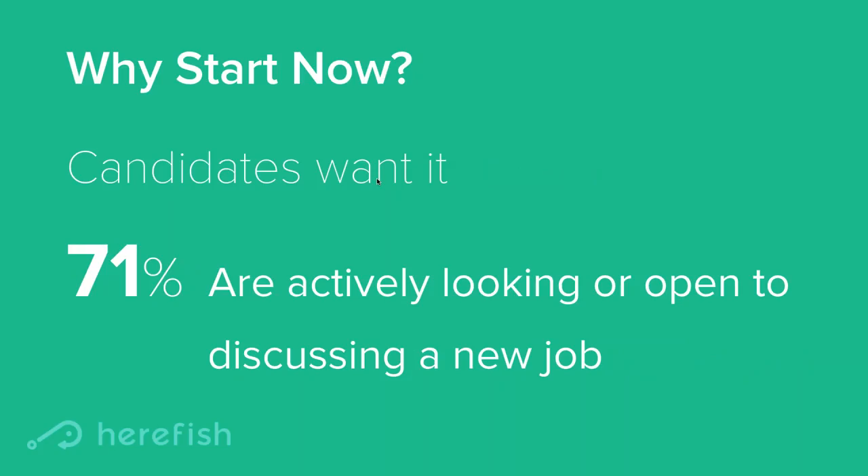Candidates actually want to hear from you. They want you to engage with them. They want to be treated well and they want to hear about openings. Despite this talent shortage, 71% of people are actively looking or open to discussing a new job, according to an Indeed survey. These candidates want to hear from you — they may not always want to hear about jobs, but if you've got the right one, they're likely going to be open to discussing it.